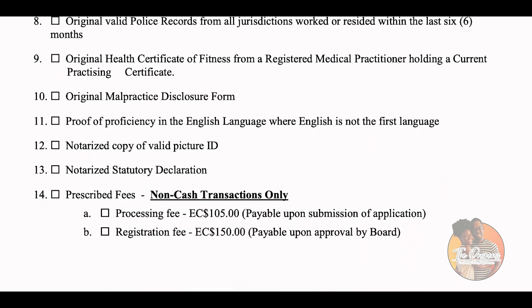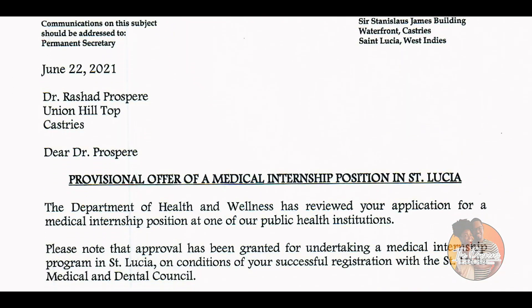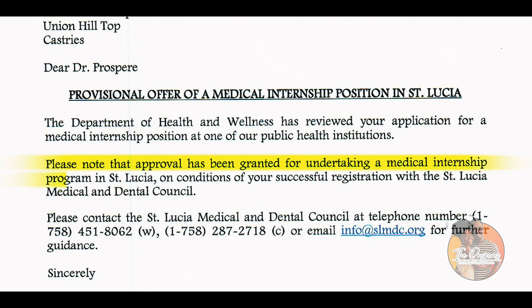To apply for internship in St. Lucia, the first thing you do is send a letter to the Ministry of Health - to either the Chief Medical Officer or the Medical Officer - expressing your intention to do internship in St. Lucia. The second thing is you also send a letter to the St. Lucia Medical and Dental Council. The council will tell you the list of requirements, but you also need a letter from the Ministry of Health stating that you have been accepted to do internship.